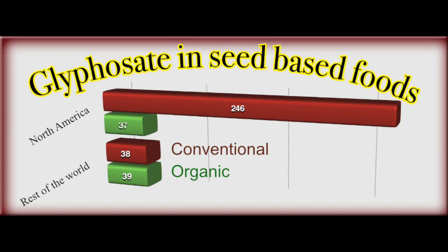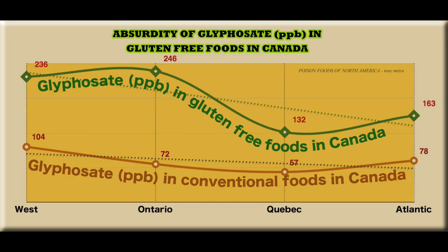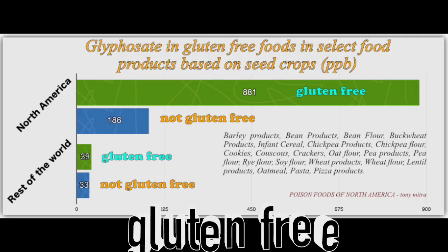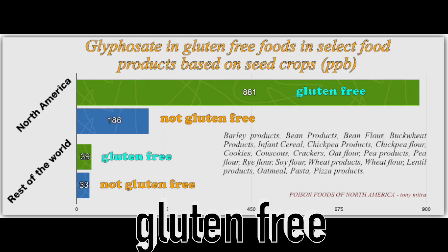There are indications of other herbicides also toward the end of the book, and more will come. But primarily, this is about glyphosate in food. Now I will explain one graph as an example to complete this video, and that graph is about gluten-free food.